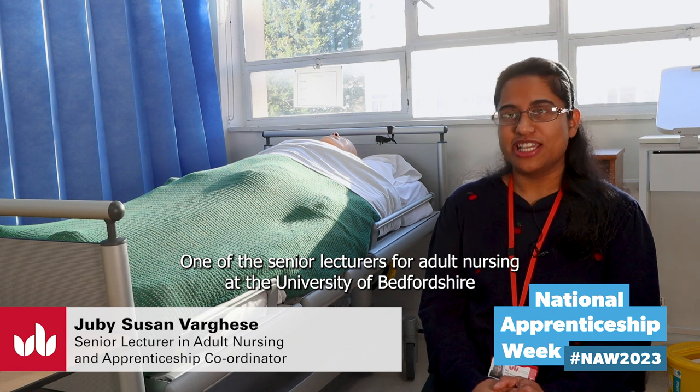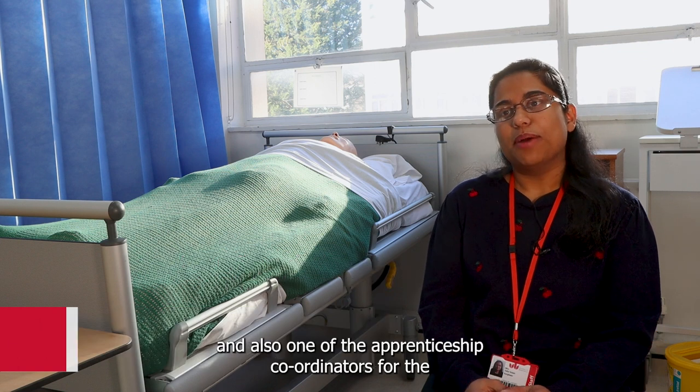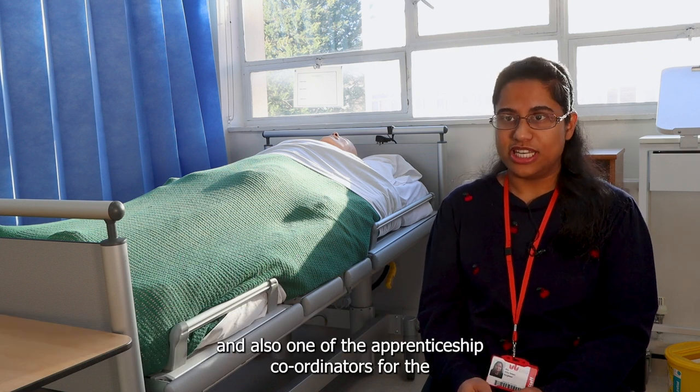I'm Juby Susan Verges, one of the senior lecturers for adult nursing at the University of Bedfordshire. I'm also one of the apprenticeship coordinators for the nursing apprenticeship course.